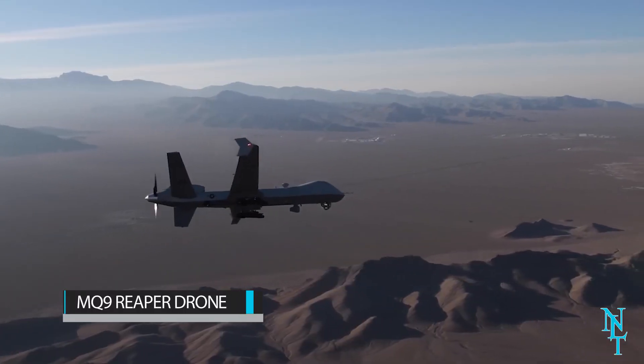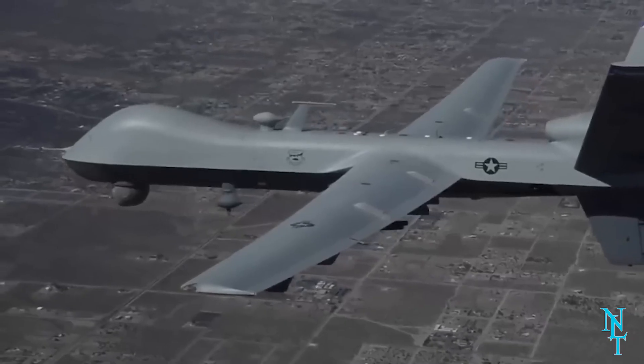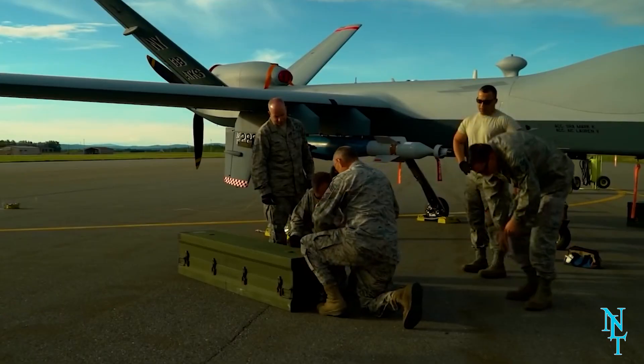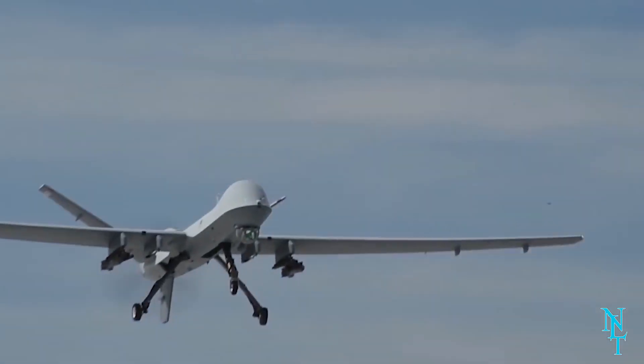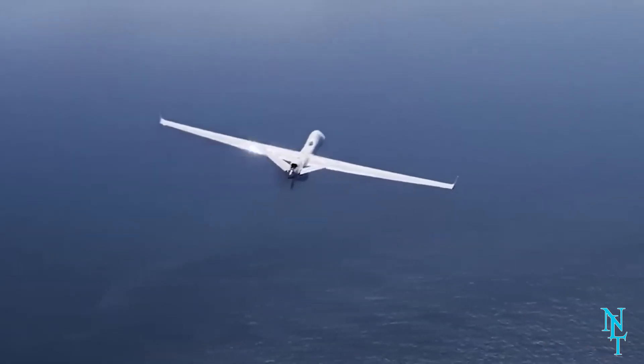The MQ-9 Reaper drone is one of the most high-tech drones known to man, reported to be used only by the American military. This drone is like no other — it has a wingspan of 84 feet, weighs 7,000 pounds, and can fly up to 36 hours straight without interruption.